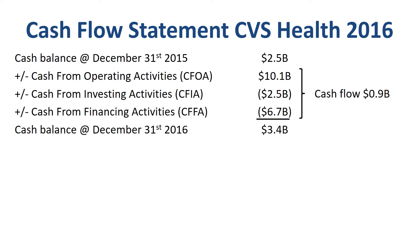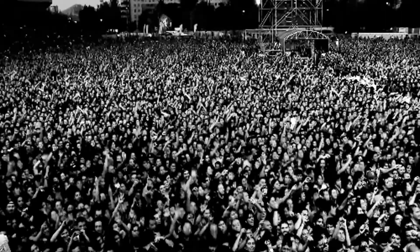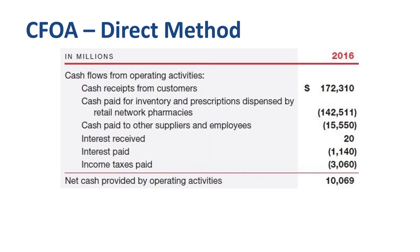CVS presents CFOA using the direct method. The direct method is exactly that — direct. How much did CVS Health receive in payments from customers in 2016? $172 billion. How much did CVS pay to suppliers for inventory and prescriptions? $143 billion. How much did CVS pay to other suppliers and employees? $16 billion. How much did CVS pay in interest? $1.1 billion. How much did they pay in income taxes? $3.1 billion. All of these are cash inflows and cash outflows related to normal day-to-day operating activities. The total of the cash inflows and cash outflows is a net positive of $10.1 billion.